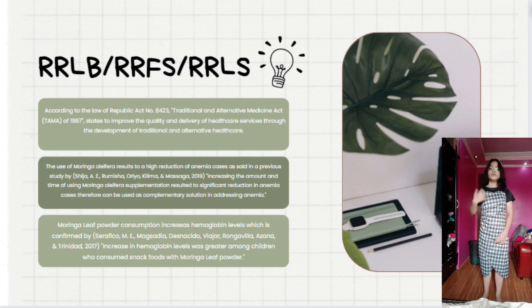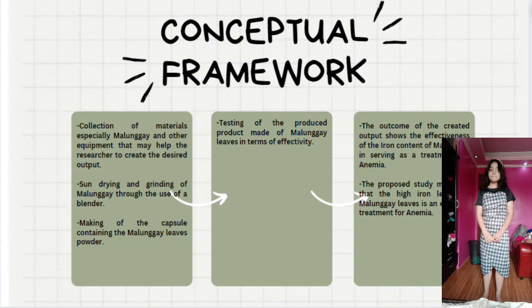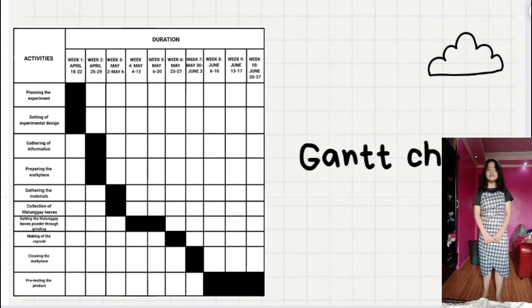Here are the review of related legal bases, foreign studies, and local studies. And now here is the conceptual framework. Figure 1 shows the flow of the experimental process, which starts with the collection of the materials along with the objective of making a treatment for iron deficiency anemia using malunggay, Moringa Oleifera. And here is the Gantt chart.